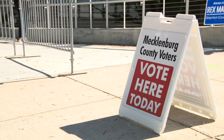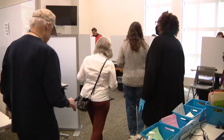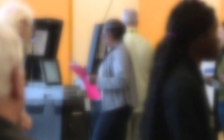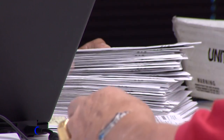State election officials want to make sure everyone is prepared, and part of that is understanding the new voter identification rules. People who vote in person this year will have to show an acceptable ID to poll workers, or fill out a form explaining why they don't have one. If you're voting by mail, you'll have to send a photocopy of your ID in with your ballot.